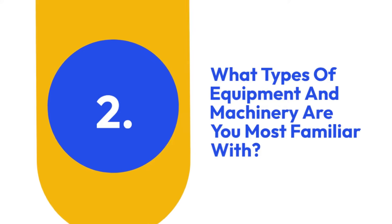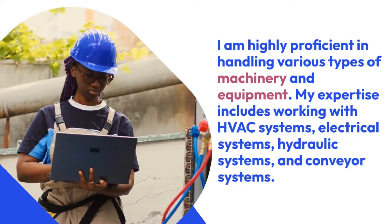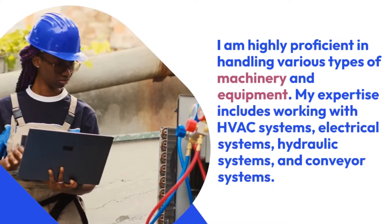2. What types of equipment and machinery are you most familiar with? I am highly proficient in handling various types of machinery and equipment. My expertise includes working with HVAC systems, electrical systems, hydraulic systems, and conveyor systems.